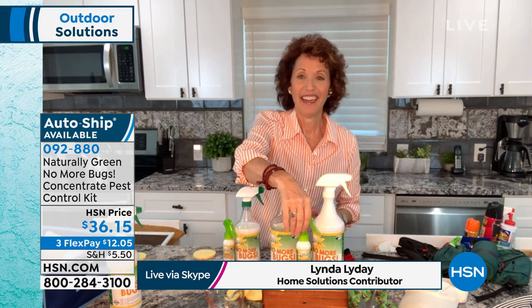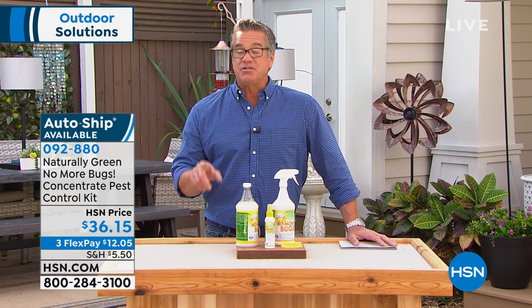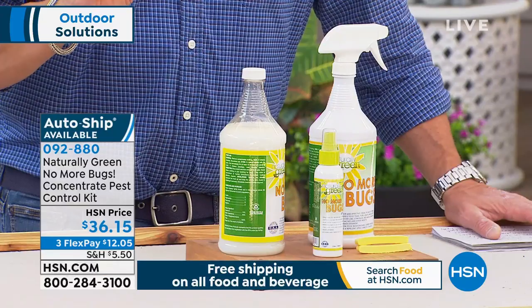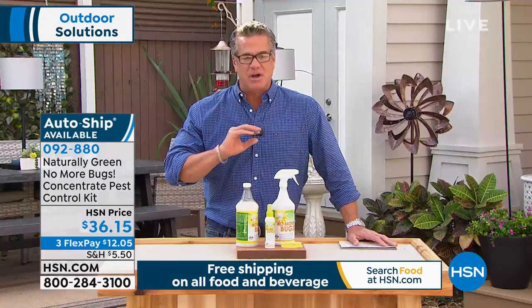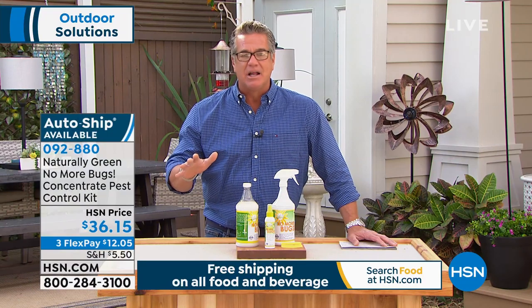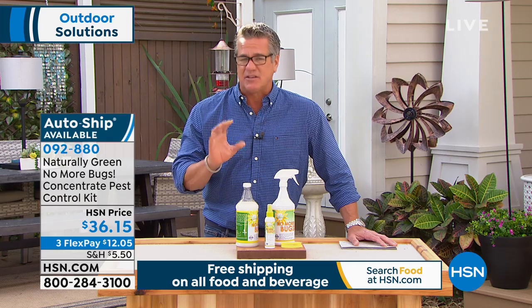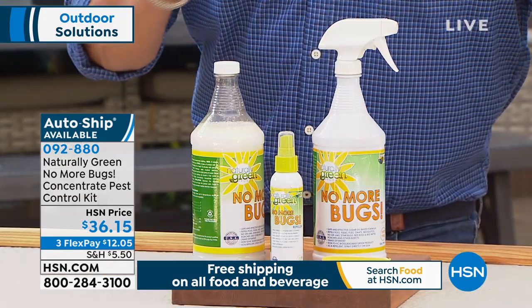We have it available with auto ship — 092-880 is your item number on this. I spray it everywhere, I never hesitate. A lot of other products you may have, you worry — do they have that DEET stuff? They try to mask it with a perfumey smell. It's oily and nasty. What I love about this too is it's not an oily product. It actually goes on and rubs right in, and it's very nice — even on your skin, it's really, really nice.